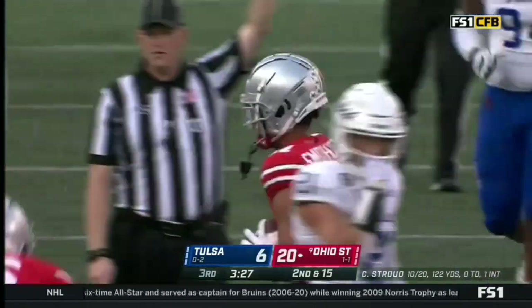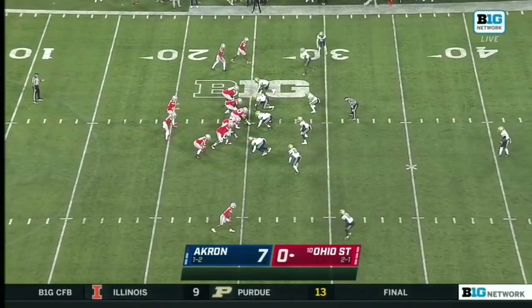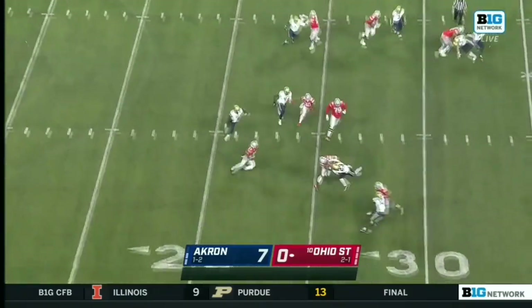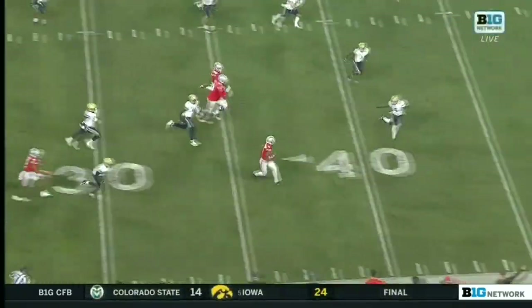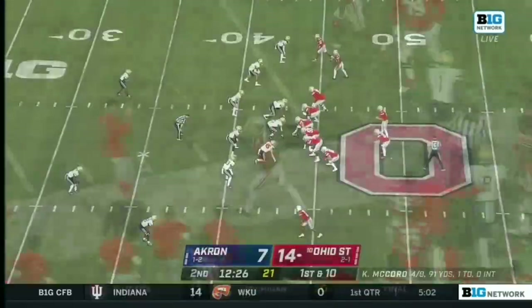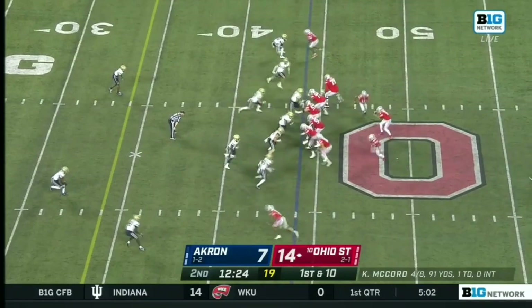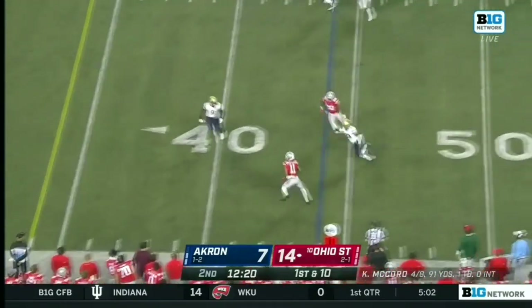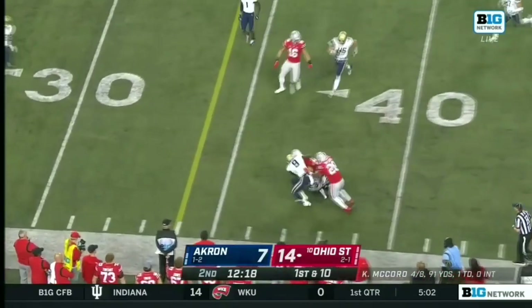Smith-Njigba playing some really good football. A Michigan State transfer — a guy that's played Ohio State before — you're popping it in front to Jackson Smith-Njigba, and there's some solid yardage for Ohio State. What a talented combination. Underneath this time — Jackson Smith-Njigba.